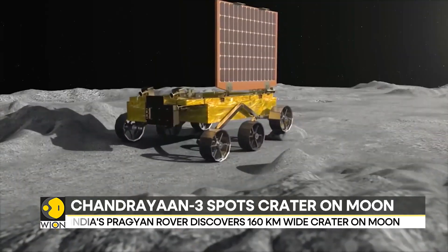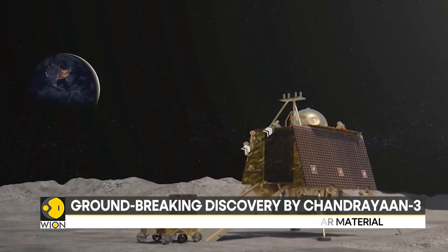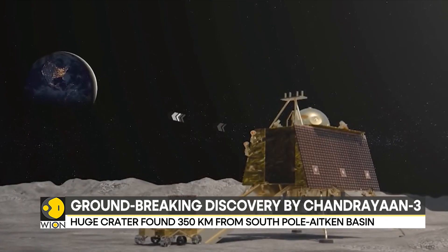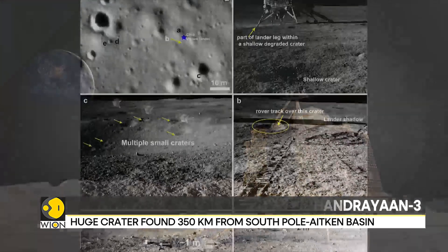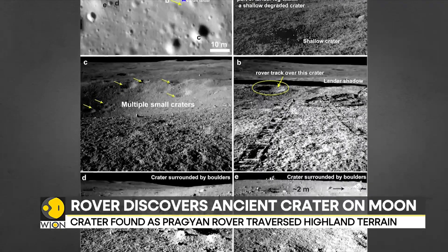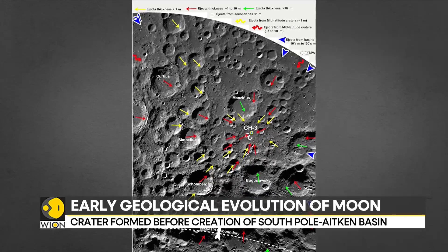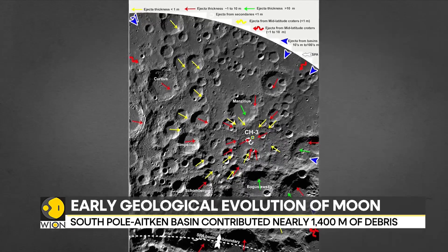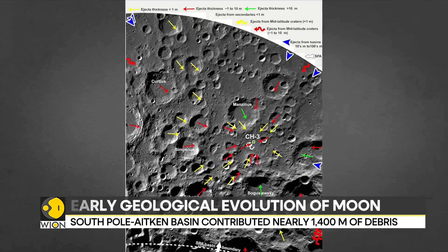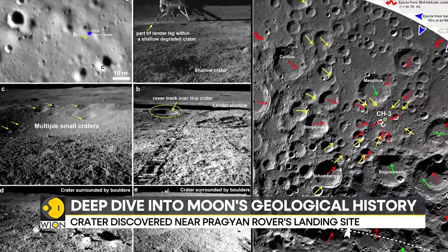The Pragyan rover has discovered an ancient 160-kilometer-wide crater near its landing site, as it traversed the highland terrain. This site is approximately 350 kilometers from the South Pole-Aitken Basin, which is the largest and oldest impact basin on the lunar surface.